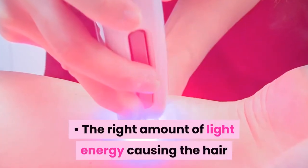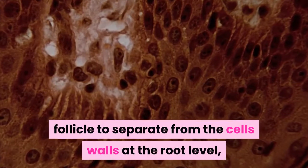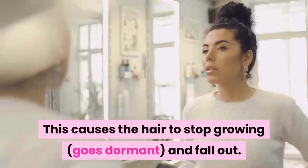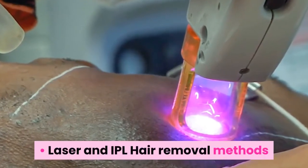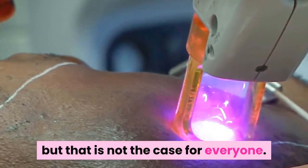The right amount of light energy causes the hair follicle to separate from the cell walls at the root level, cutting off the supply of nutrients to that hair follicle. This causes the hair to stop growing, go dormant, and fall out. Laser and IPL hair removal methods are sometimes claimed to be permanent, but that is not the case for everyone.